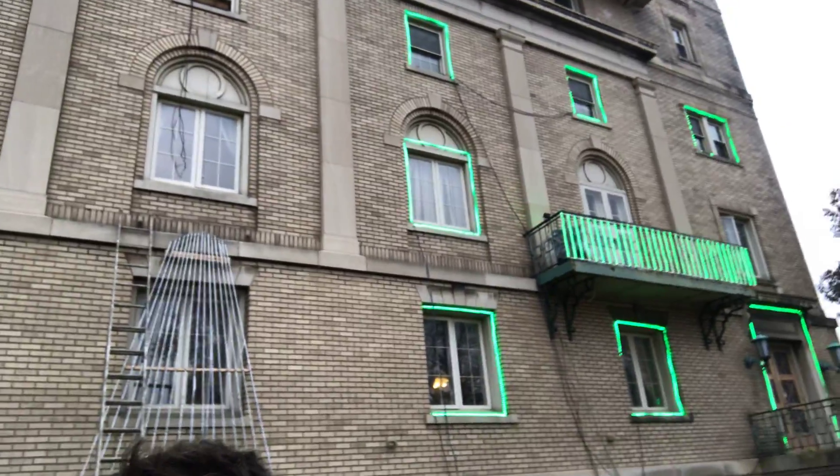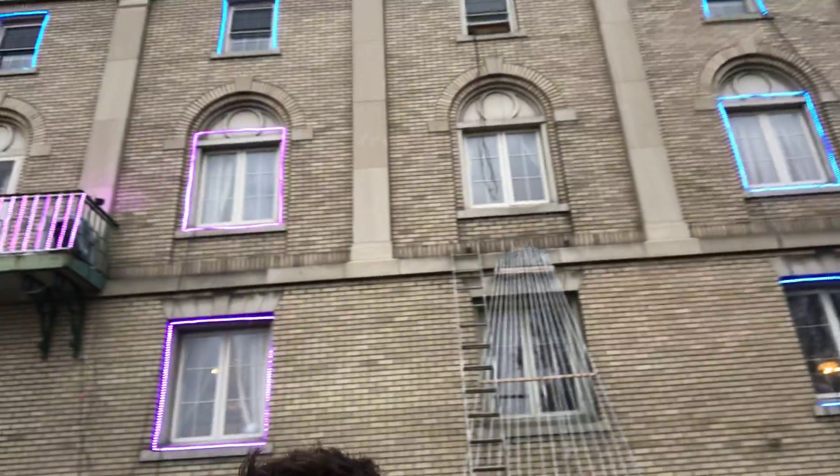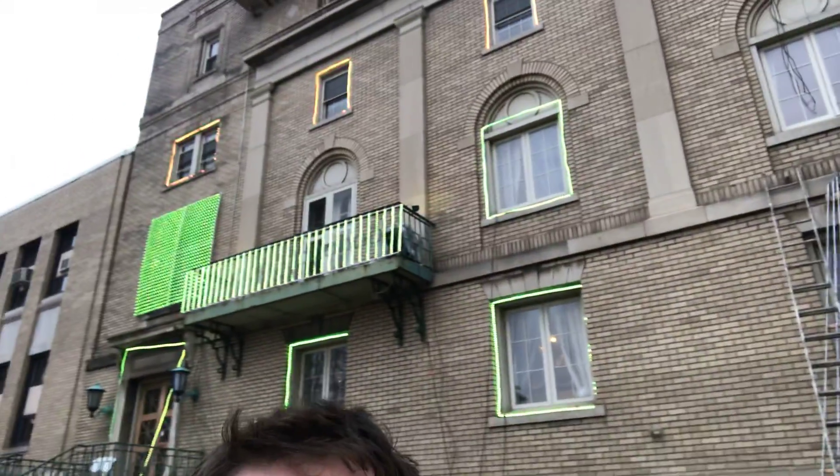The star had some pixels that weren't working. The balcony wasn't working. We had all kinds of issues today, but we are coming right along.